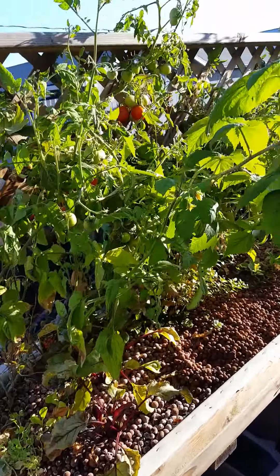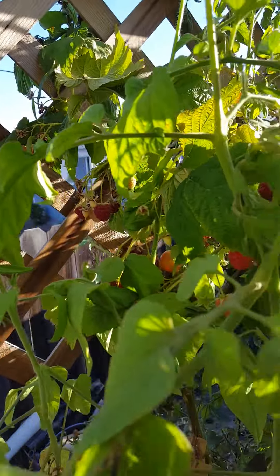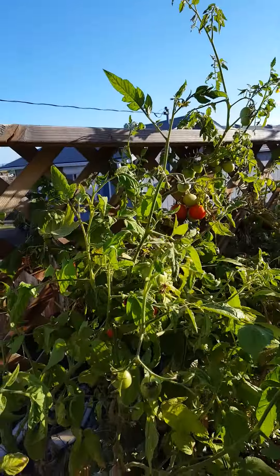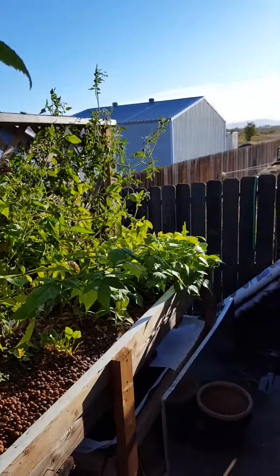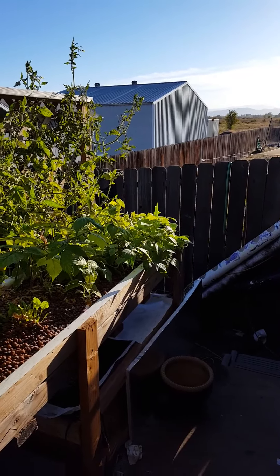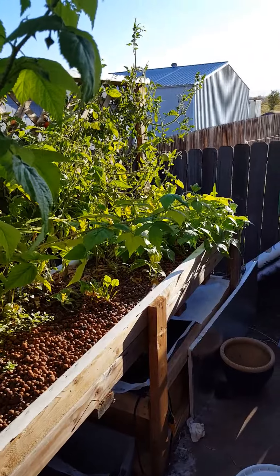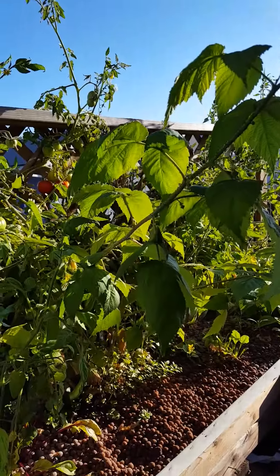We've got tomatoes along the back, and this raspberry plant — earlier I wasn't sure if it was going to make it, but as you can see it's clearly doing fine, even growing out the back. Lots of tomato plants, green beans down at the end, some new lettuce and spinach started in the front, and quite a few raspberries.